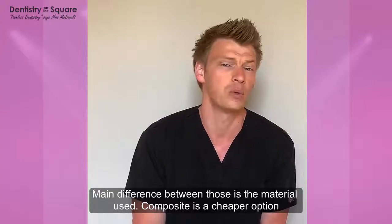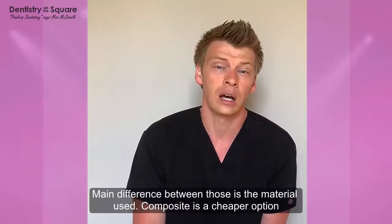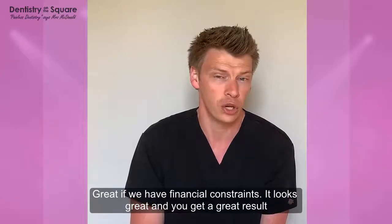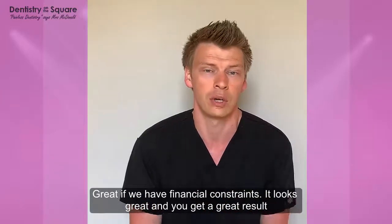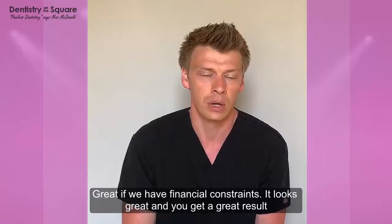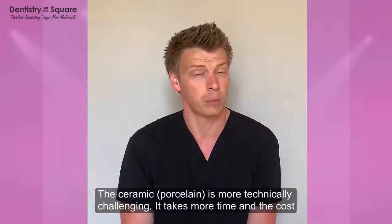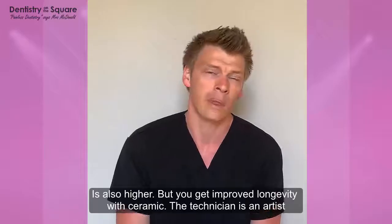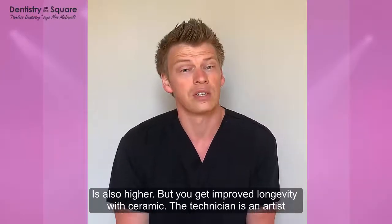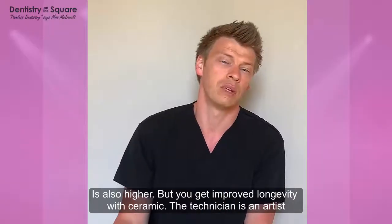The main difference between those is the material. The composite is a cheaper option, which is great if we have any kind of financial constraints. It looks great and gives a great result in your photos. The ceramic is a bit more technically challenging, so it takes a bit more time and the cost is also higher. Sometimes they can have a bit of polish, and the technician really is an artist with slightly better artistic abilities.